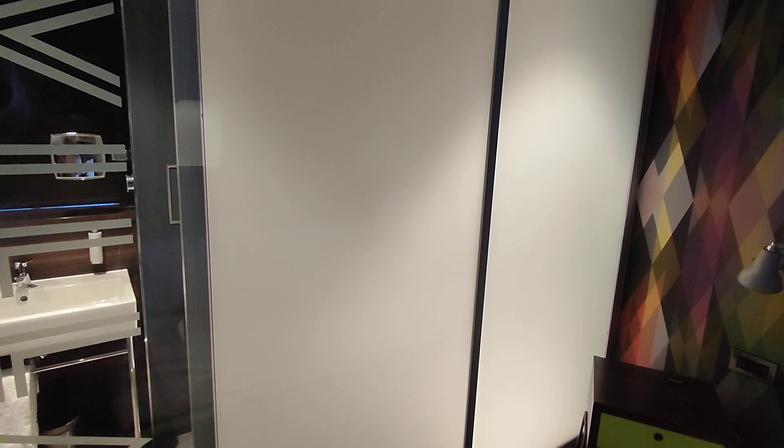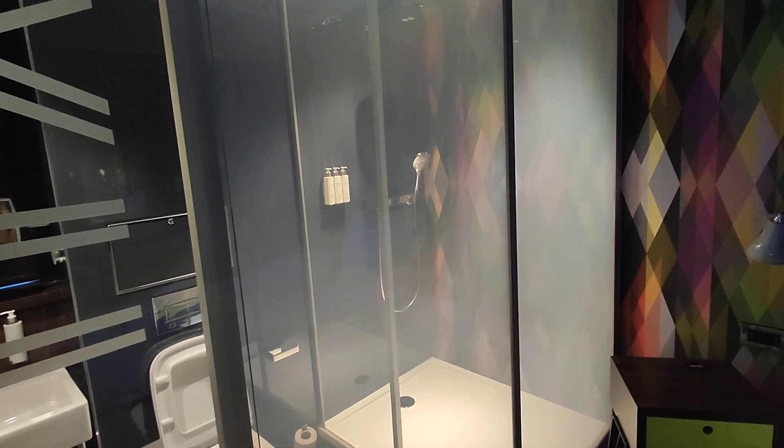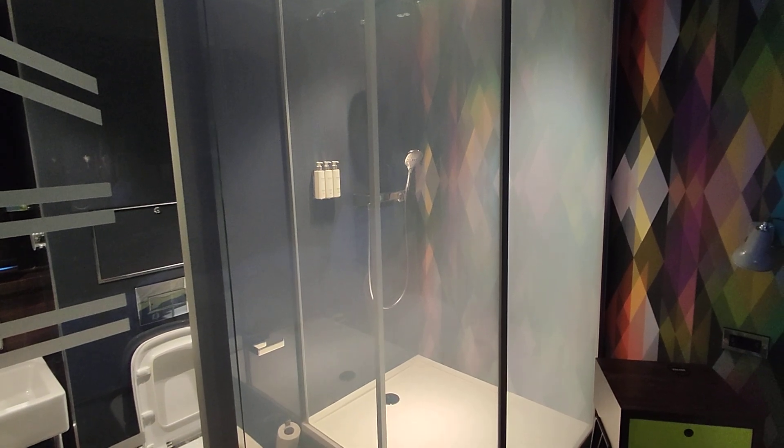What you're now looking at is a polymer dispersed liquid crystal. I'm going to show you what happened — I'm going to press a button. Wow, what happened there? Let's press the button again.